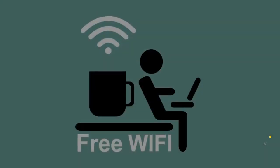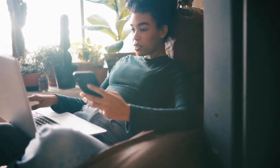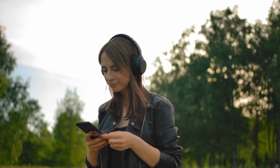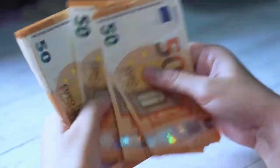8. Local SIM card or portable Wi-Fi. Avoid expensive roaming charges by getting a local SIM card or using a portable Wi-Fi device in your destination. This ensures you stay connected without unexpected data costs.